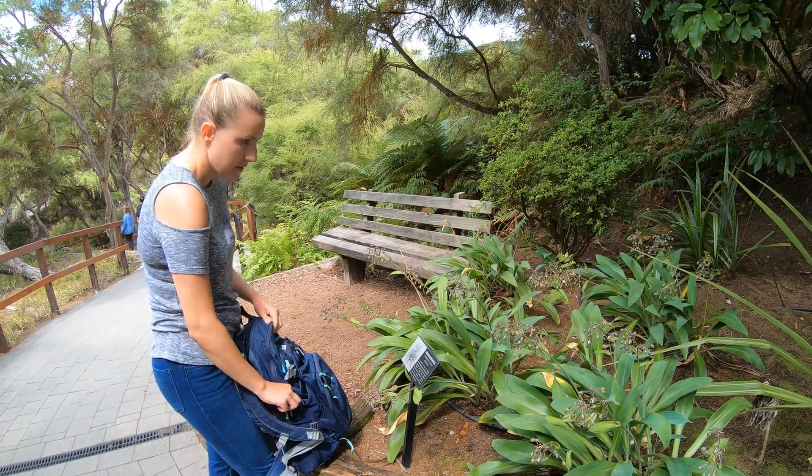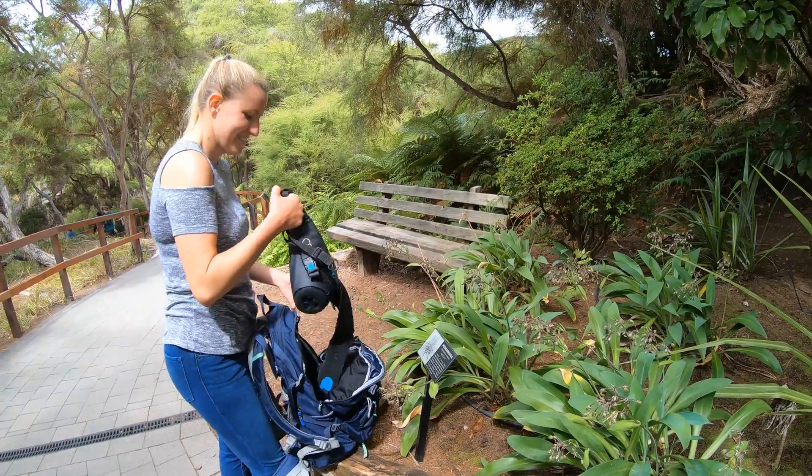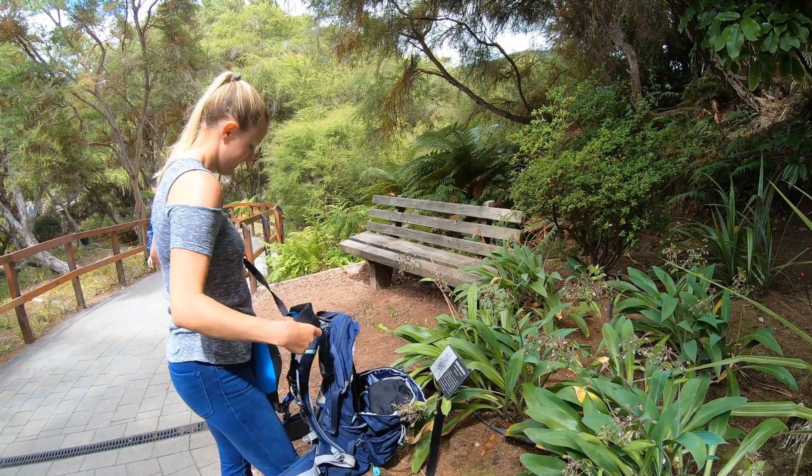We're starting our walk through the actual park now. Lauren's trying to learn everything she can about these plants, so that way she can move here and be a scientist.